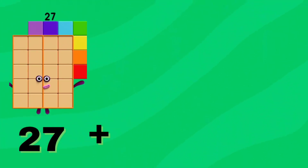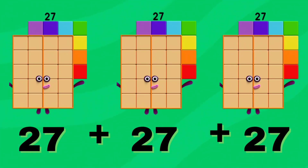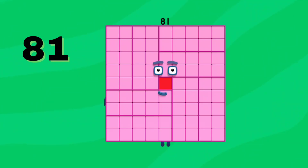27 plus 27 plus 27 is equals to 81. Subscribe to our channel.